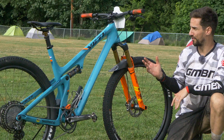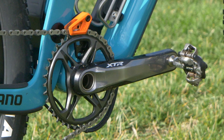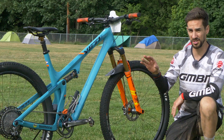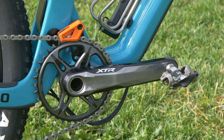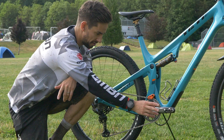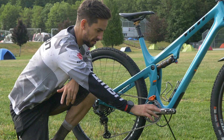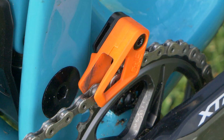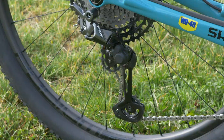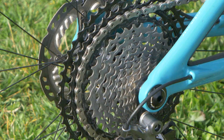He's got a full Shimano XTR groupset, one by 12. What you'll notice is the size of that chainring — this is actually a 36. I see a lot of riders here running 28s and 30s, so this 36 is massive. Jeff's picked 175mm cranks, also running those M9100 cross-country pedals without the cage on them — super lightweight. There's also a OneUp Components chain device, an XTR rear mech, and that 10-51 big cassette, but still a 36 up front. Pretty hard work, I'd say.